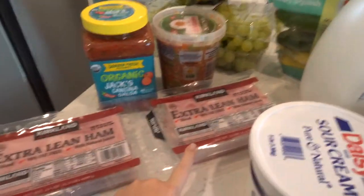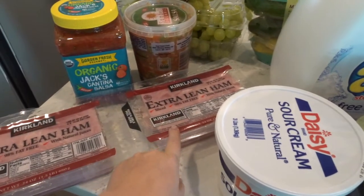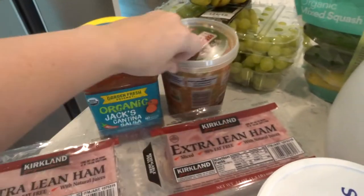So without further ado, let me get you to the haul. Don't forget to like, comment, and subscribe and let's get to the haul. Okay, so let's go through and I'll show you guys what I got. I always get this ham from Costco — I usually freeze one and have one for that day. This is a salsa that everybody says is really good. I haven't tried it before but it was only $4.99.